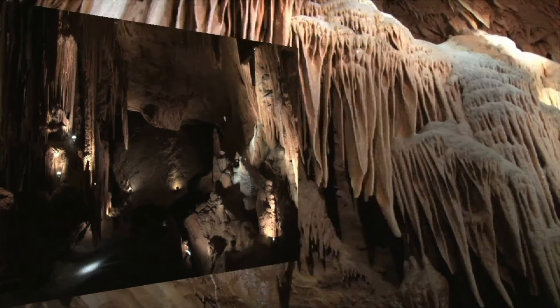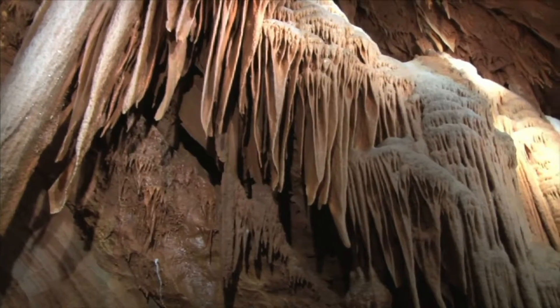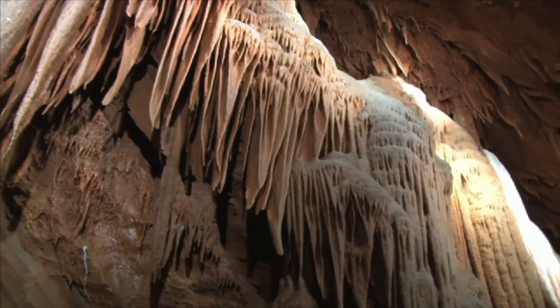The greatest and largest cave system in the world is Mammoth Cave in Kentucky. It has about 367 miles of caves. Imagine how long that took to form!